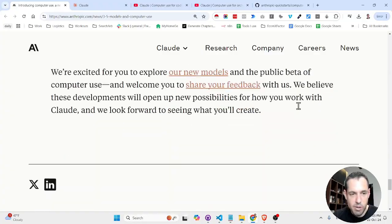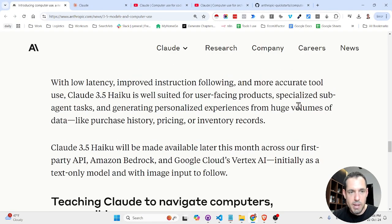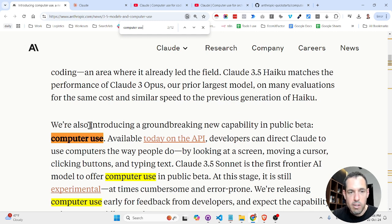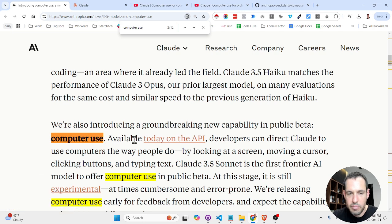The new and more exciting update is something called computer use, which basically allows Claude to start using a computer. Anthropic is introducing this groundbreaking new capability in public beta — available on the API — where developers can direct Claude to use computers the way people do.